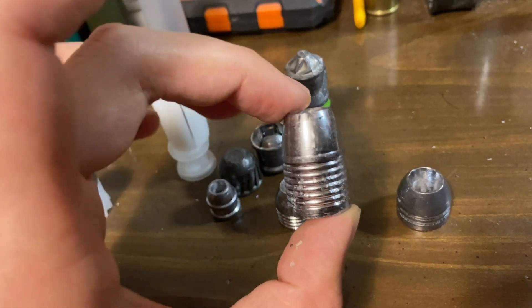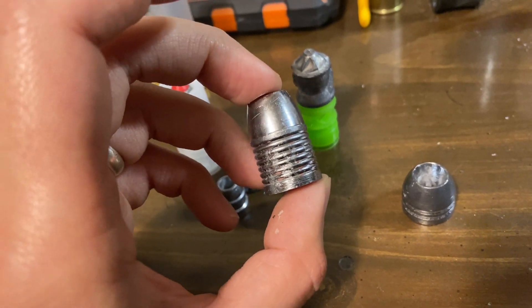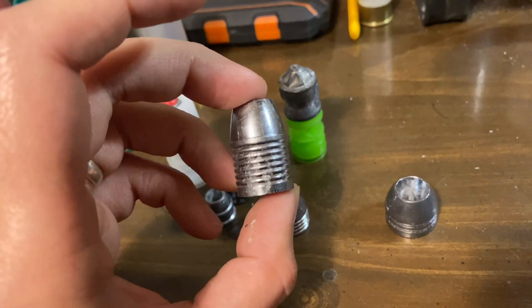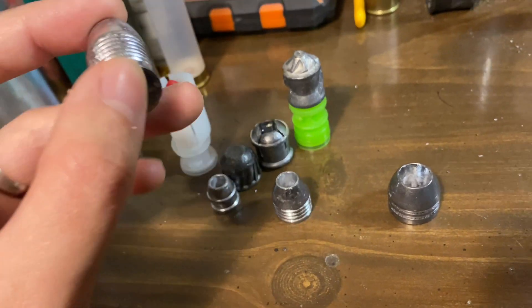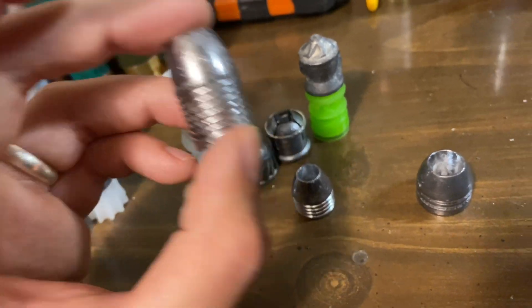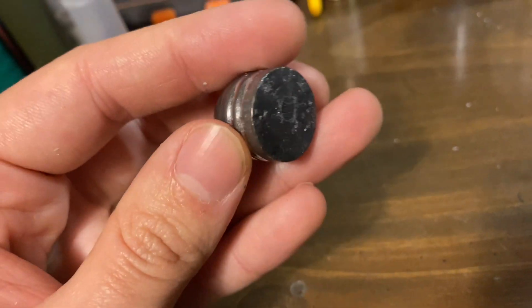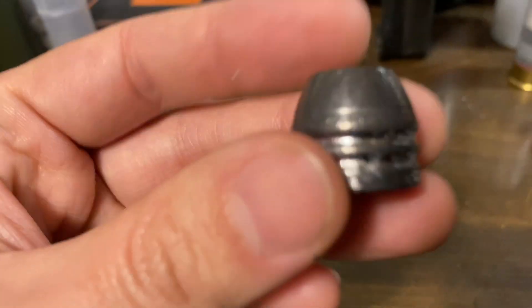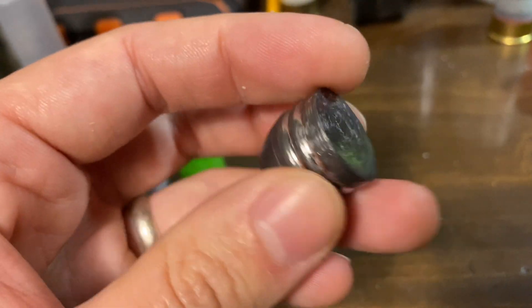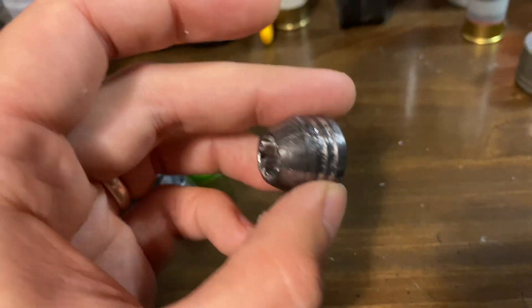And this one is a 10-gauge Mr. Hollow Point — this one weighs 665 grains, so not quite as heavy as that 1,082-grain slug, but it is 10 gauge. Same thing — not nose-heavy. Can't stabilize out of a smooth bore. Can you guys get the picture now?